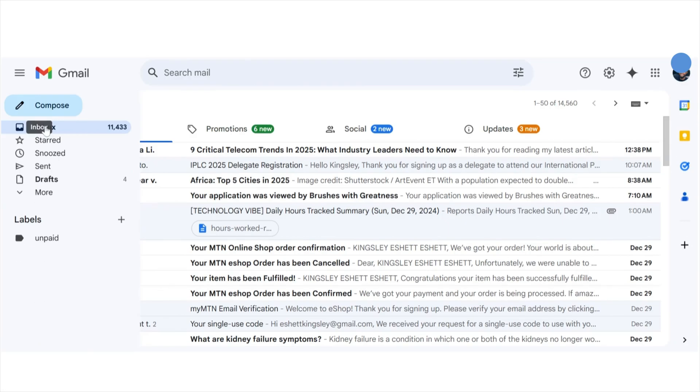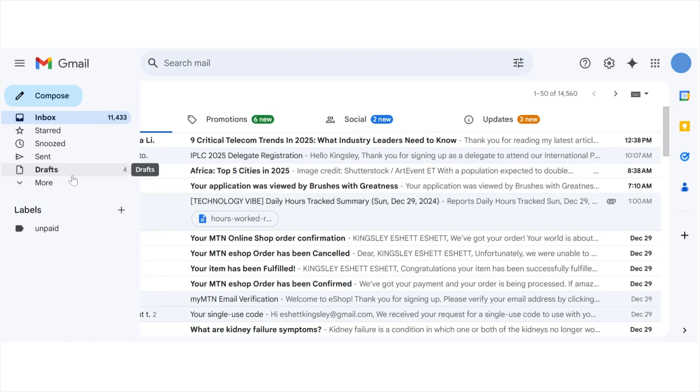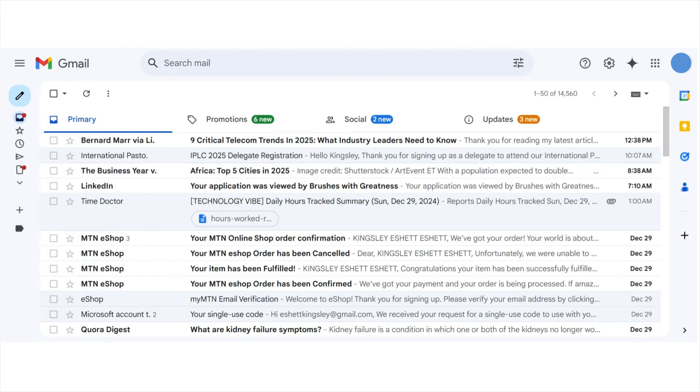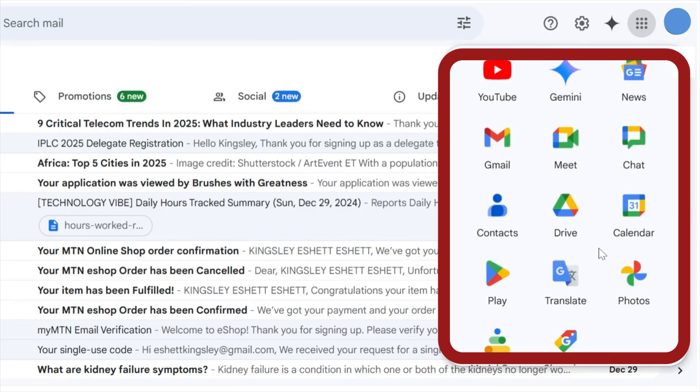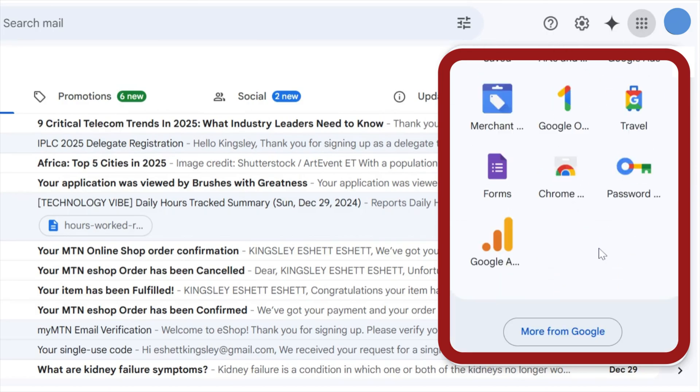Let's dive right in. Let's be honest — Gmail is smooth, it's free, it's fast, and it fits right into everything you use, like YouTube, Google Drive, Google Docs, Calendar, and even Maps. It's intuitive, convenient, and feels like home — until it doesn't.